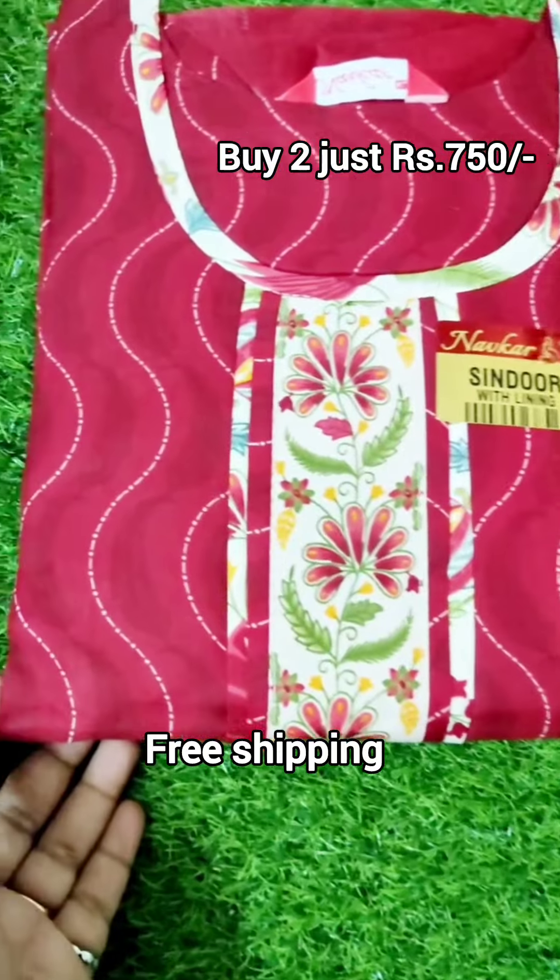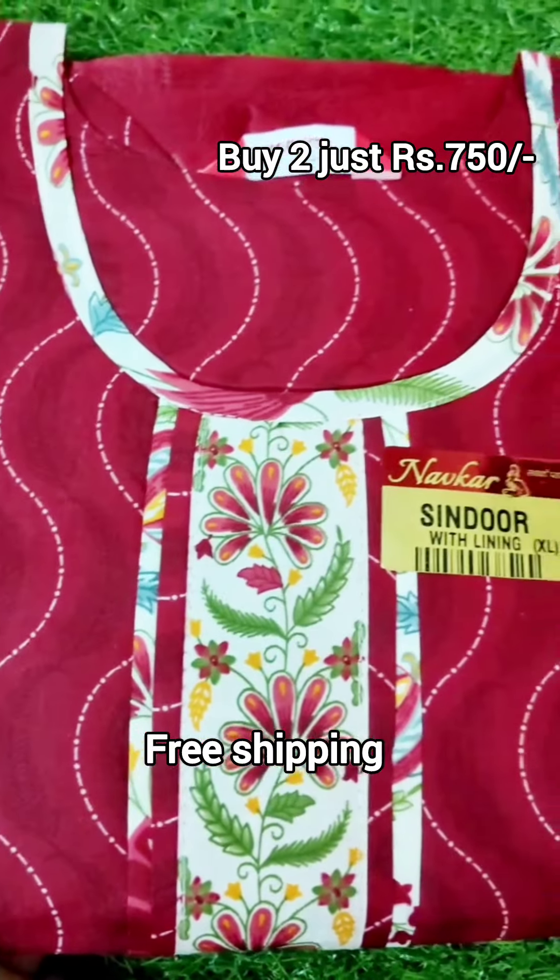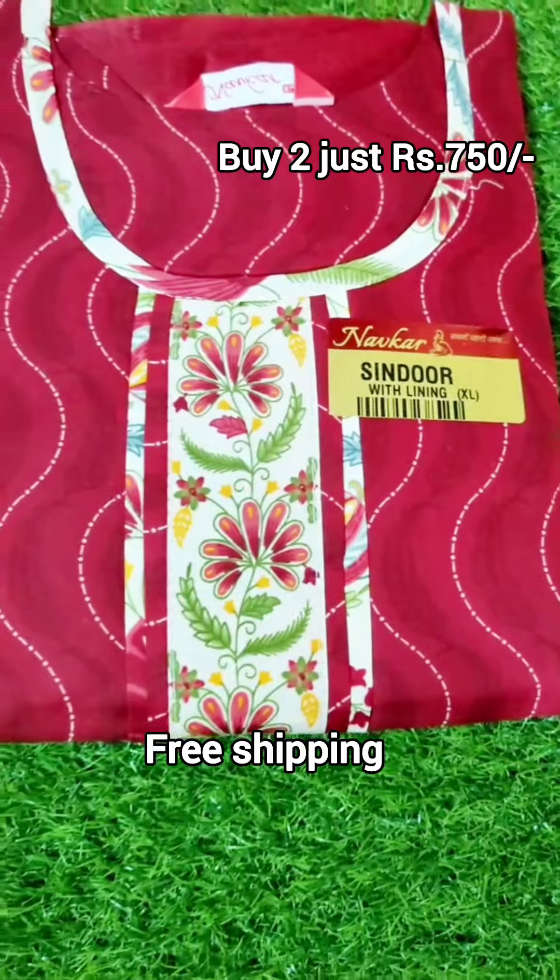Hi friends, welcome to our channel. Now we have 3 pieces ready for this collection. You have the top, pant, and shawl.